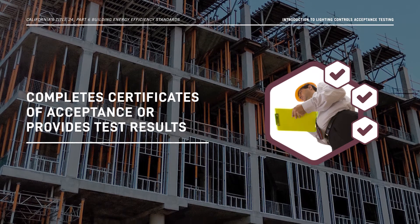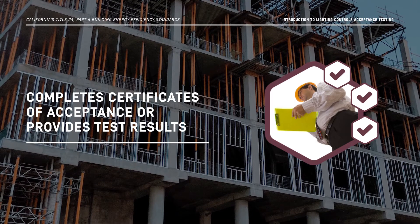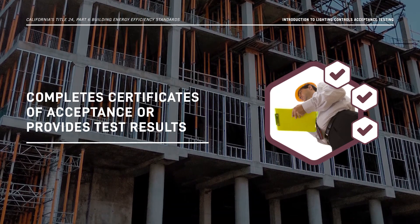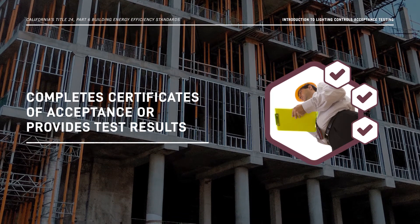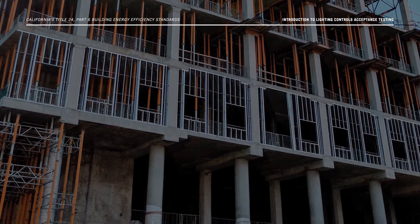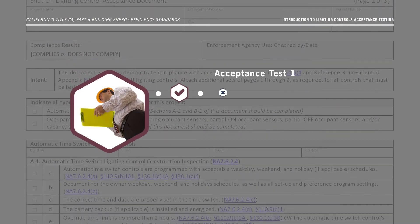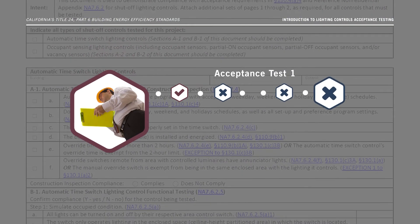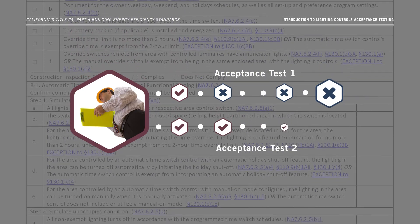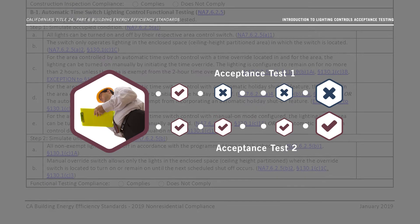Once Lighting Controls acceptance tests are complete, the Lighting Controls ATT provides the test results to the building owner or tenant. If the project passes all the tests, the Lighting Controls ATT completes a certificate of acceptance, which must be submitted to the enforcement agency to obtain an occupancy permit. When a system or component fails a test, the issue must be corrected and the test repeated. Only after sufficient corrections and completion of a passing test is made can the Lighting Controls ATT certify on the acceptance form that the project is in compliance with the Energy Code.